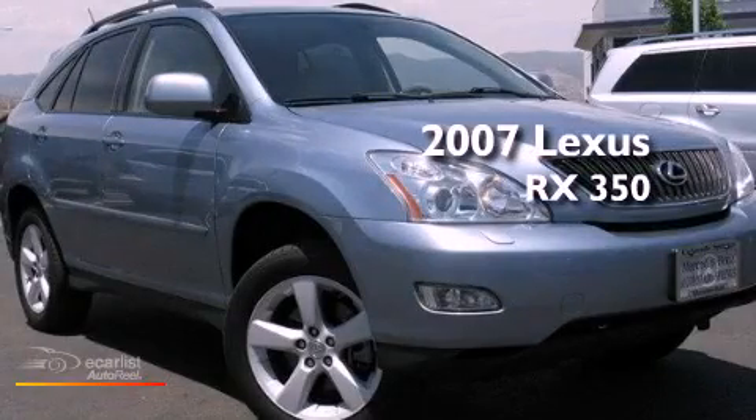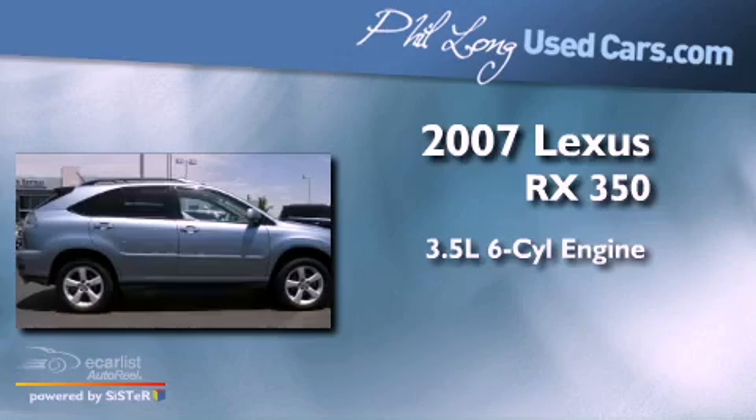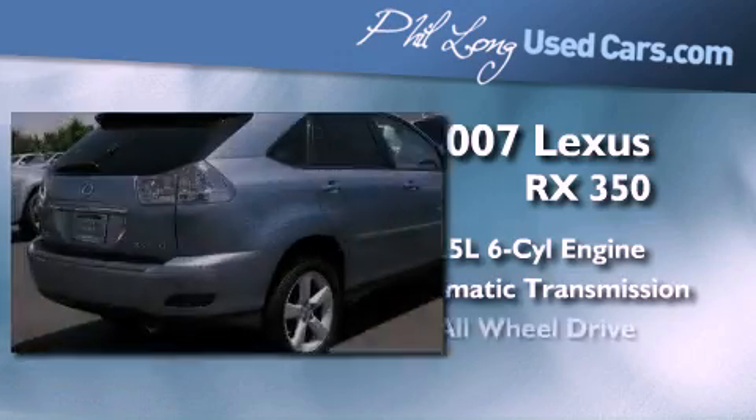This is a 2007 Lexus RX 350. It has a 3.5-liter, six-cylinder engine, an automatic transmission, and all-wheel drive.